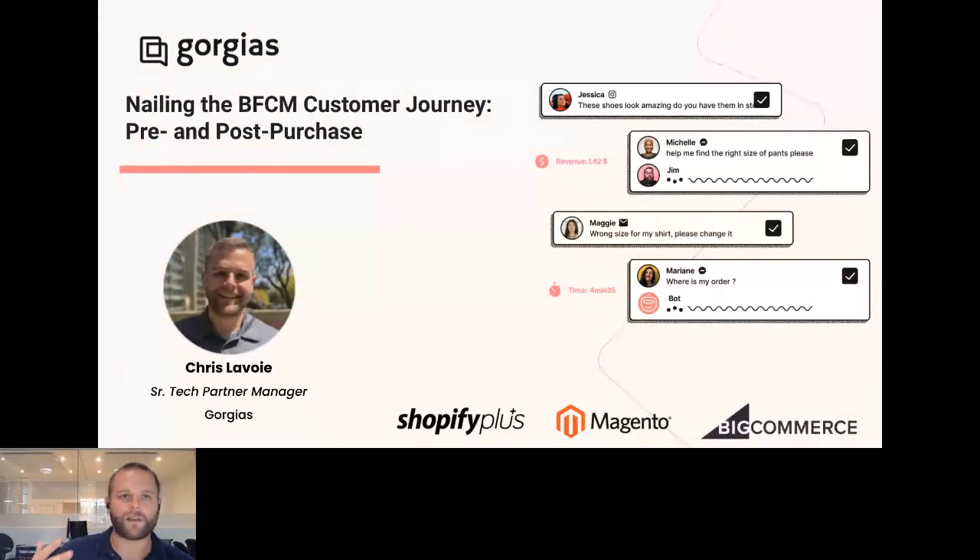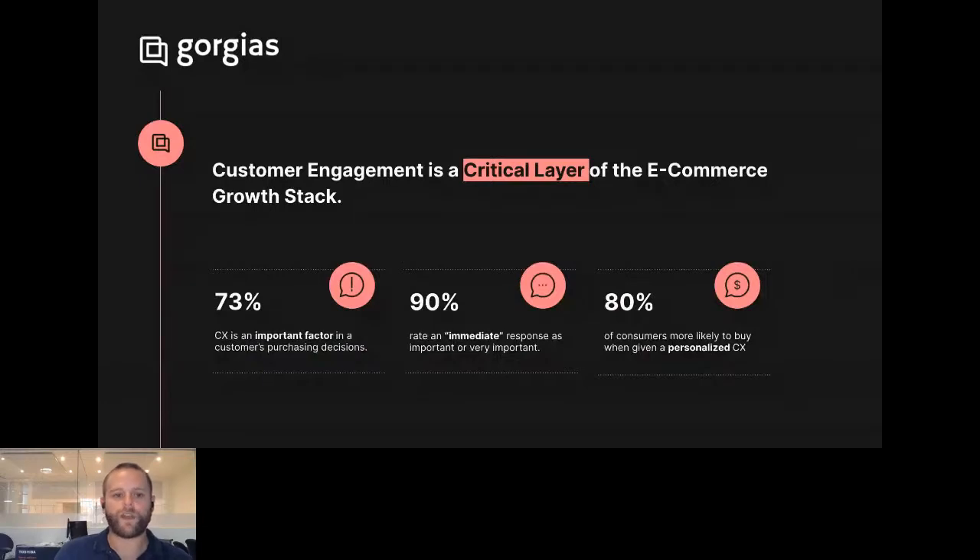I'm going to start off by giving a high-level overview of where customer experience stands in modern e-com, and then talk about Gorgias and some tips for BFCM. Any brand that's starting to hit a reasonable scale is appreciating more than ever that customer engagement and customer experience really is that critical layer of your e-commerce stack — from all your marketing top-of-funnel stuff, all the way to post-purchase returns, exchanges, and customer care. Customer experience is a quintessential piece of that tech stack.